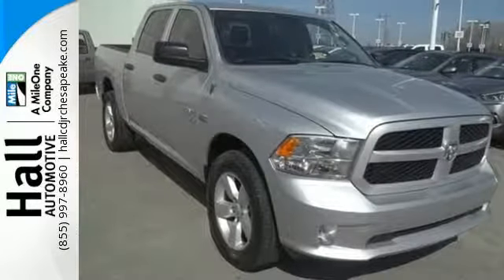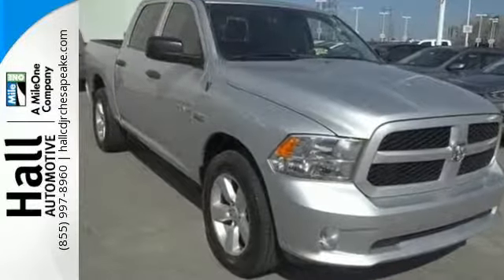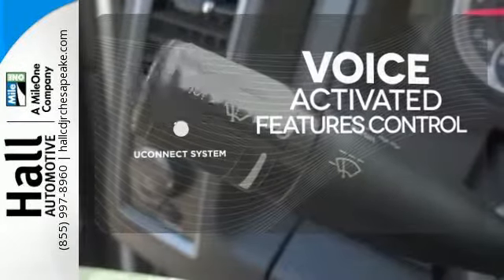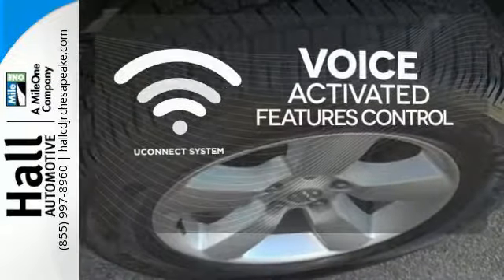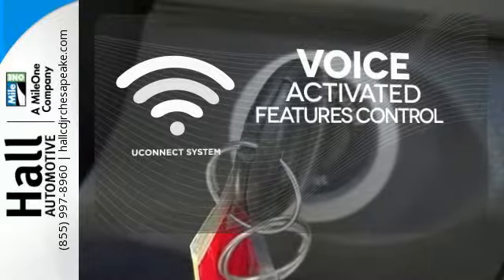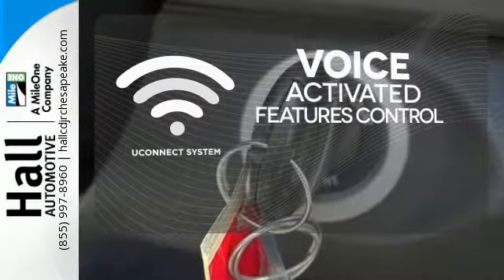You'll get tons of features including a tire pressure monitor, air conditioning, speed control and multiple airbags. Uconnect offers intuitive communications capabilities and enhanced safe vehicle operation with advanced voice recognition controlling your hands-free phone, music and telematics systems.